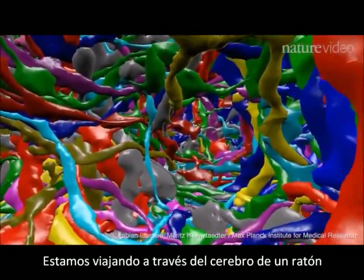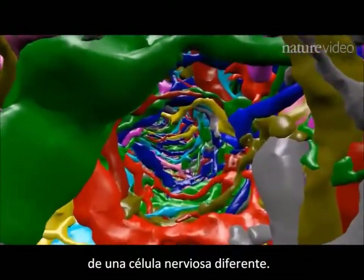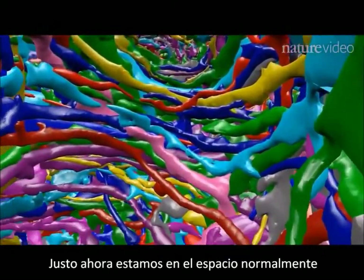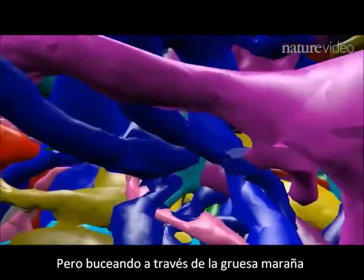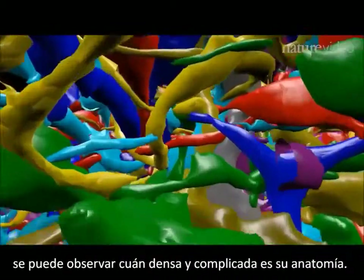We're traveling through a mouse's brain. Each color represents the branches of a different nerve cell. Right now we're in the space normally occupied by a blood vessel. But diving into the thick tangle of nerve branches, you can see how dense and complicated the anatomy is.